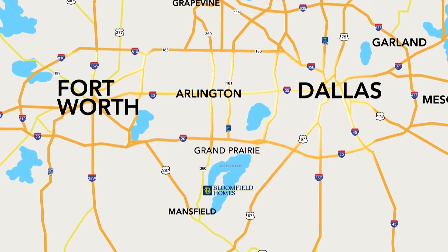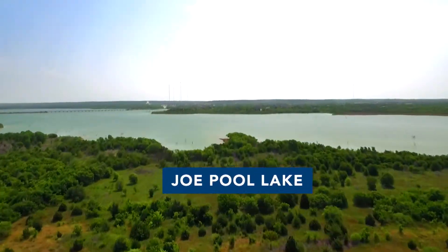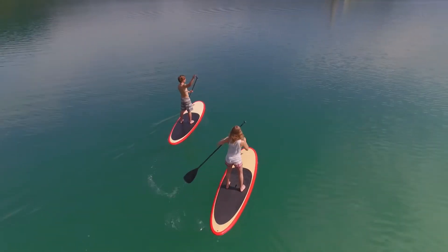You get into downtown Dallas in 30 minutes. The community is located right next to Joe Pool Lake, so you can get over to the Lynn Creek Marina and get out on the lake for all the recreational activities.